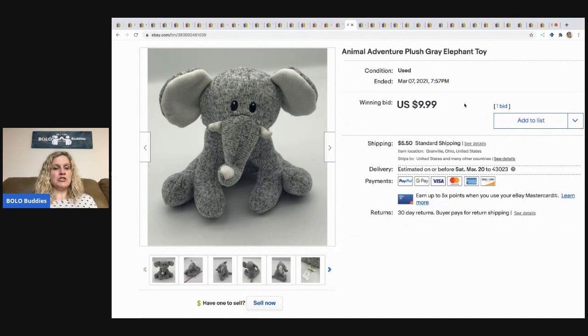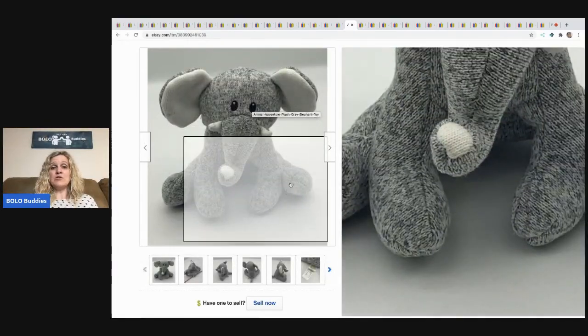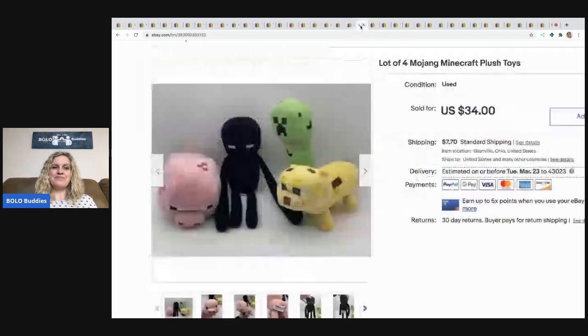This little Animal Adventure plush — I got it on Facebook in a lot of toys. I paid $50 for all of it and it took me two videos to unpack — tons of toys. I had this listed auction style for $9.99 because I couldn't find one identical. Somebody offered me $12 and they had zero feedback. I just felt like it was somebody who needed it for their kid and I wanted to sell it to them, so I did. Buyer paid shipping.